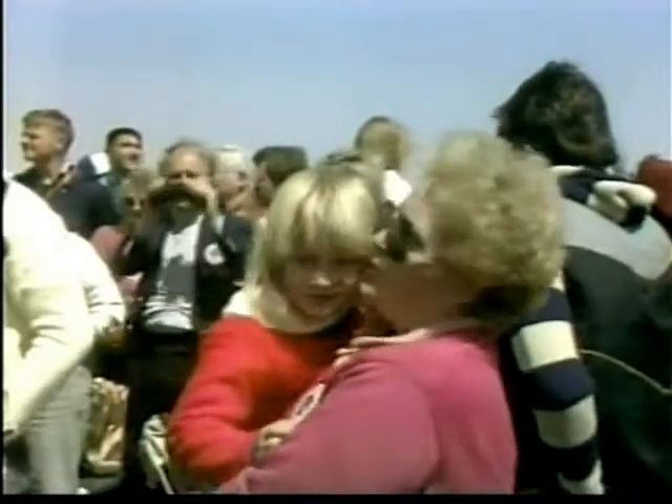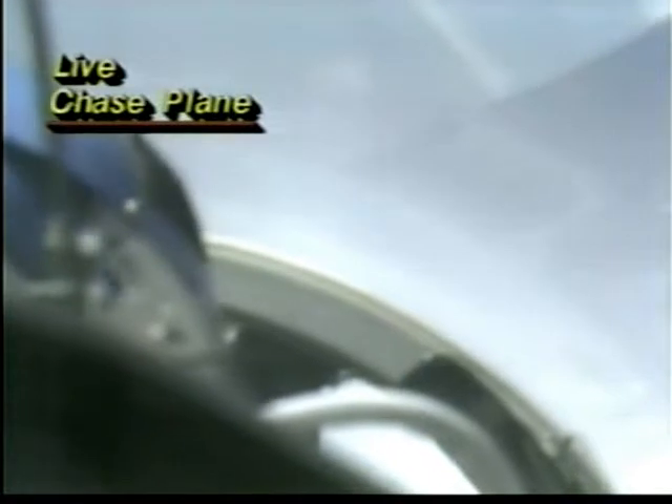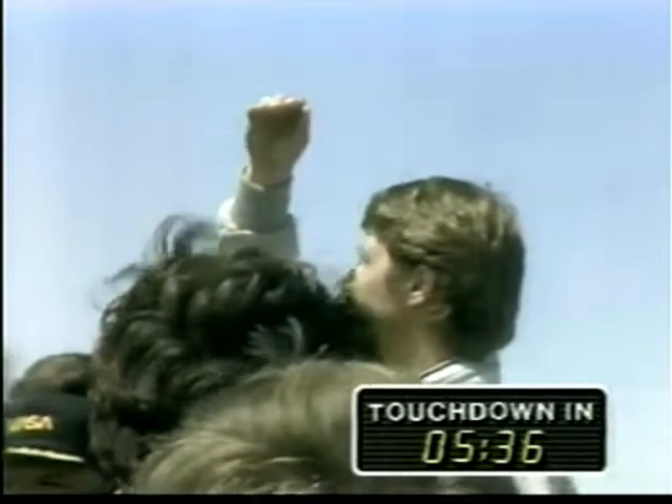There are fewer chase planes flying than there have been in the past — I believe there's only one up today, compared to four before. 2,100 feet per second, 52 nautical miles. At 52 nautical miles they're still about 1,400 miles per hour, so they're going to slow down pretty quickly. The sonic boom should occur soon. I expect them overhead in about another minute and a half, and we're going to get that double boom.